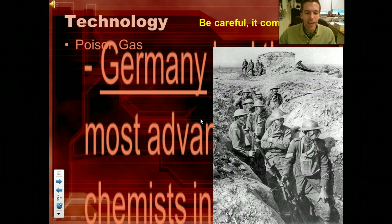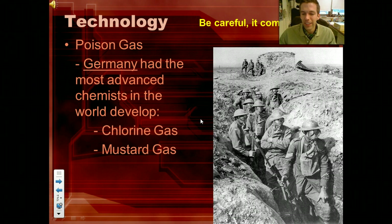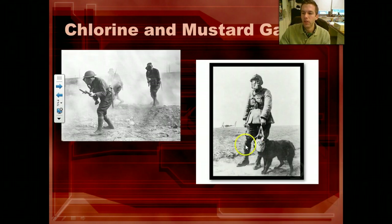You're going to see poison gas — mustard gas, chlorine gas — making you choke to death, literally. Some of them get on your skin, give you blood blisters — pretty nasty stuff. You can see even Fido wearing the gas mask.